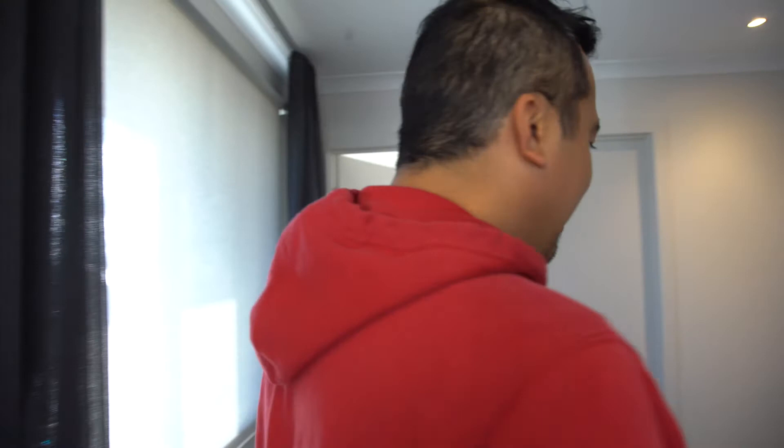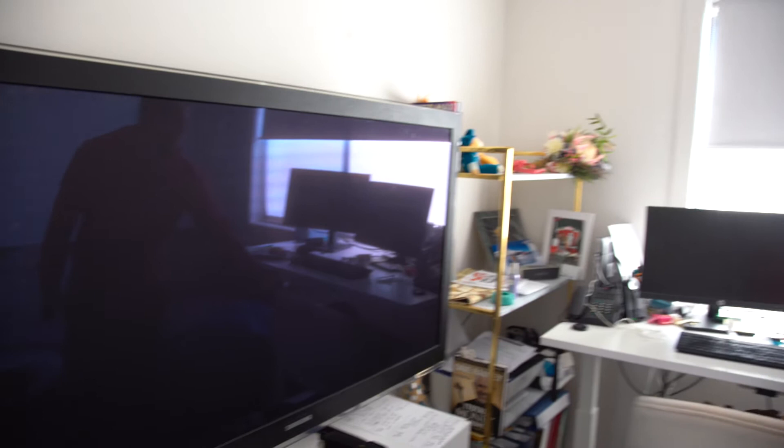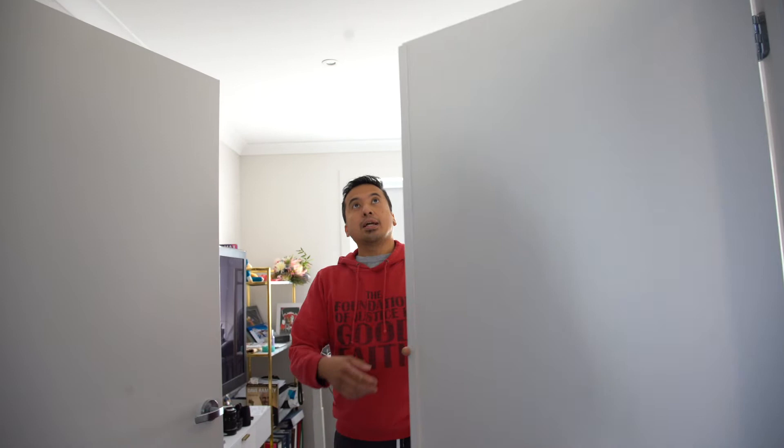Now we go to the office slash mini entertainment room. We have our old couch set up here from the old house, TV as well. And again, this is a motorized table — you can adjust it. How awesome is that? You can actually work standing up as well if you get tired of sitting. Nice window there, heating and air conditioning. This is actually a very wide door. There's no wardrobe here because we removed it from the plan to convert it as an office — as you know, these days we work more from home.